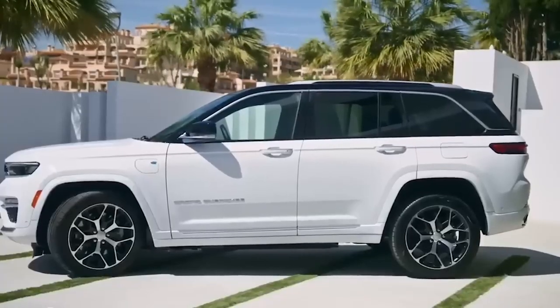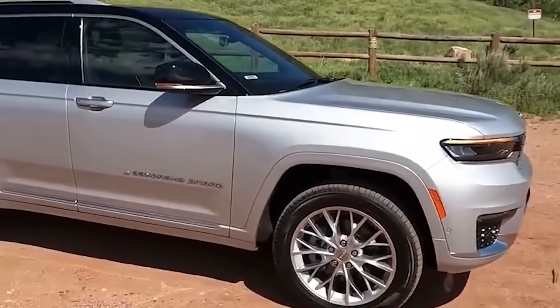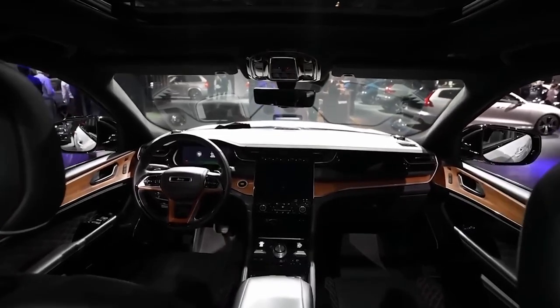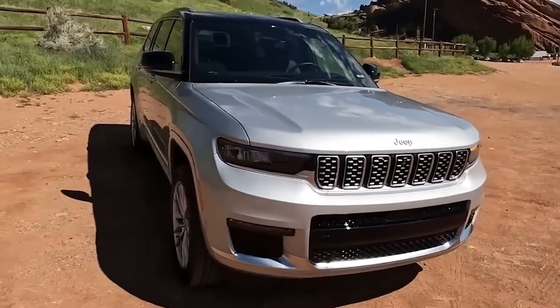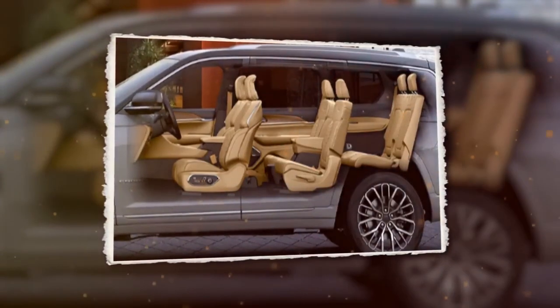With two powertrain options available, including a V6 and the 4xe plug-in hybrid system, the Grand Cherokee lets you unleash the power that suits your adventure. Inside, it boasts a spacious two-row cabin ideal for both urban life and off-road escapades, accommodating passengers and cargo with ease. For those with larger families or needing more space, the three-row Grand Cherokee L is the perfect solution.